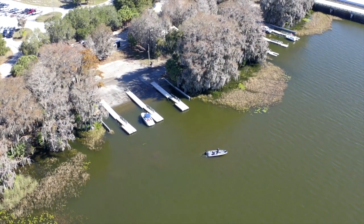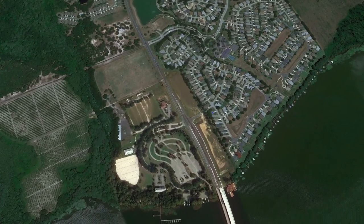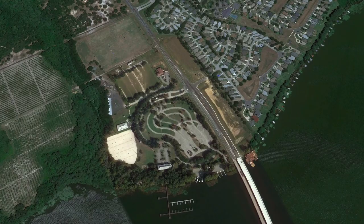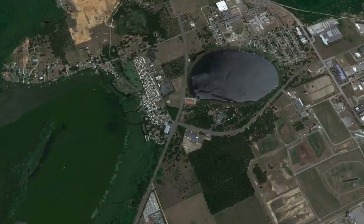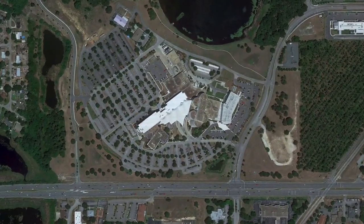They've got the big Hickory Point Park with walking trails and all that right across the street. Your hospitals are off of 441 — you've got Waterman Hospital and Leesburg Hospital.